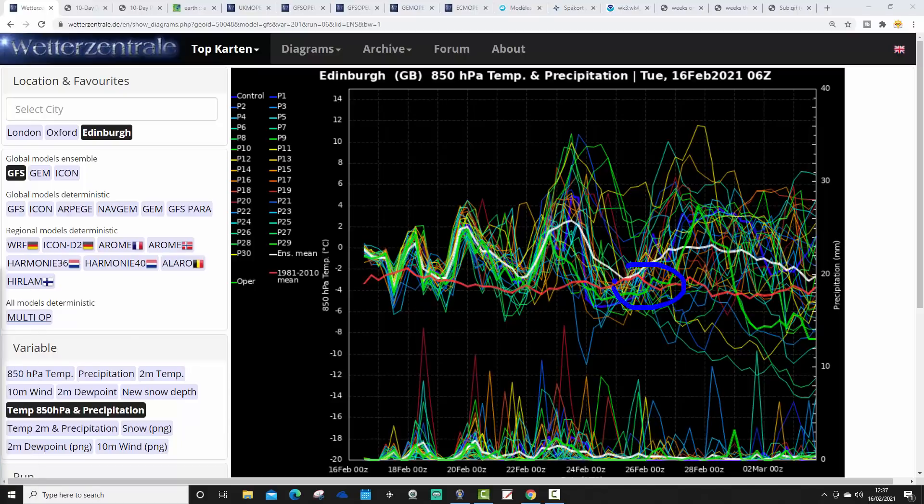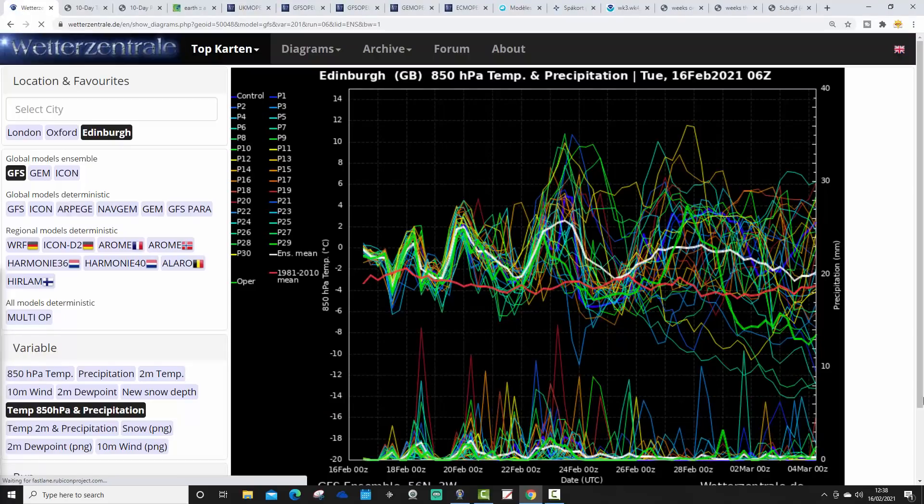There's a bit of a temperature drop signalled around the end of February, and then we get this huge amount of scatter - enormous amounts - with mild ensemble members up high but quite a lot of cold members lower down. The GFS operational run has gone quite cold again. The overall thrust into the end of February and beginning of March is still keeping things milder than average, but there's a distinct possibility we will turn cold again into early March.